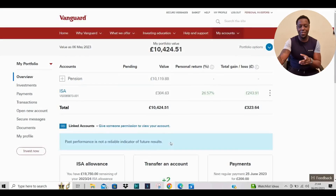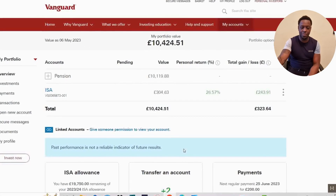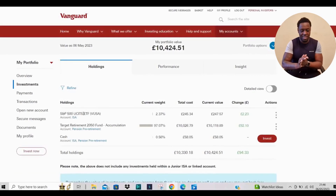Without any waffle, let's get into the account. Here we are with the account — you can see the current value of the portfolio. Let's have a look at the investments.